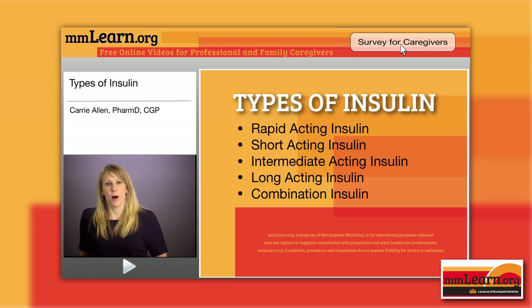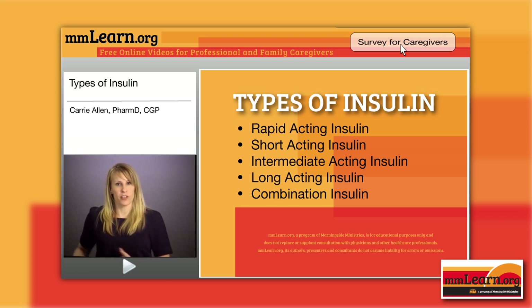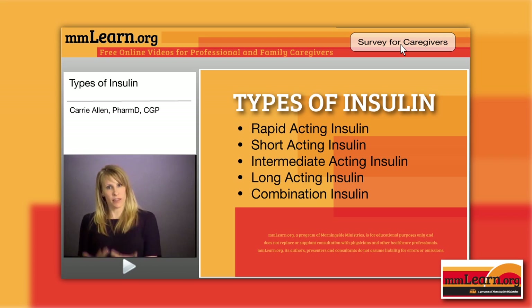There is also Humulin R U500, which is an insulin that is five times more concentrated than other insulins. Your Humulin R, Novolin R, and regular insulins are U100; this is U500. It's generally given to people who need more than 200 units a day, because there's only a certain volume you can inject under the skin and you don't want several injections. It cannot be mixed with other insulin in a syringe, and you give it within 30 minutes prior to a meal. It's good for about 40 days after opening or storage at room temperature.